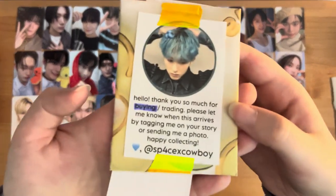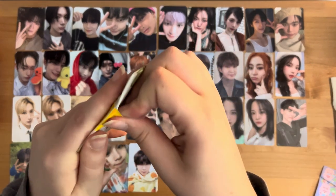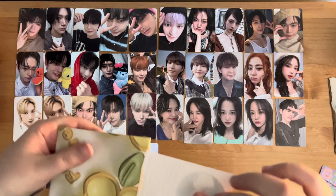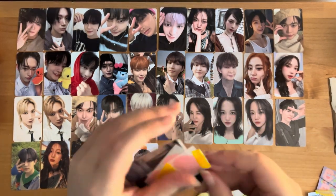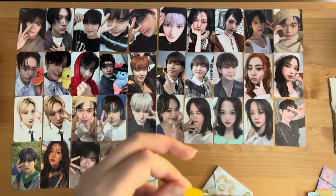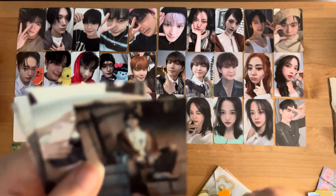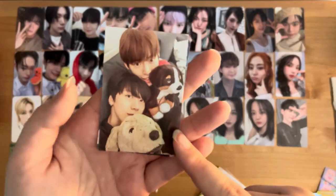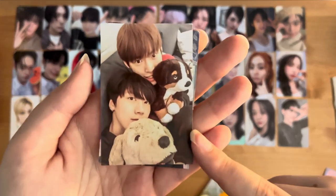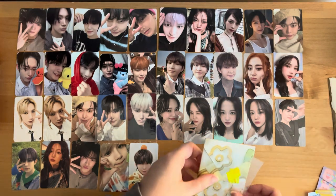This one was a purchase. There are some cute freebies. We have Xiaojun. I love this freebie of Johnny and Ten — this episode of JCC. And this — I did not even know this picture existed. Oh my God, look at this. These are Kirby Taeyong. Those are literally the best freebies I think I've ever received.